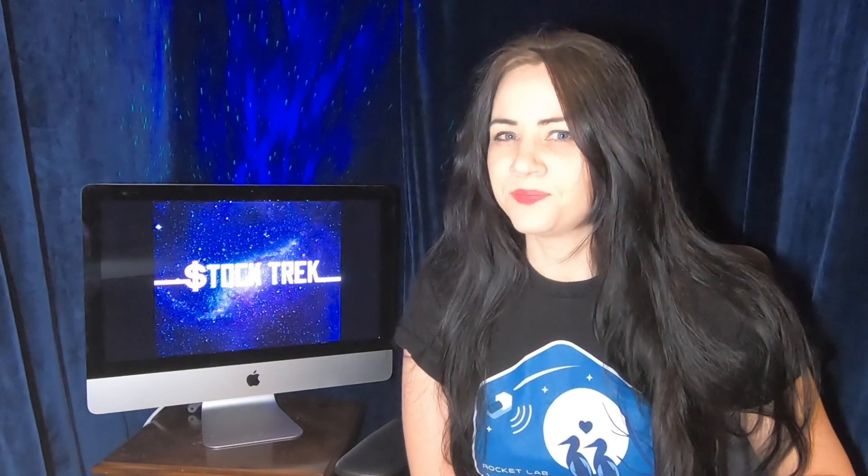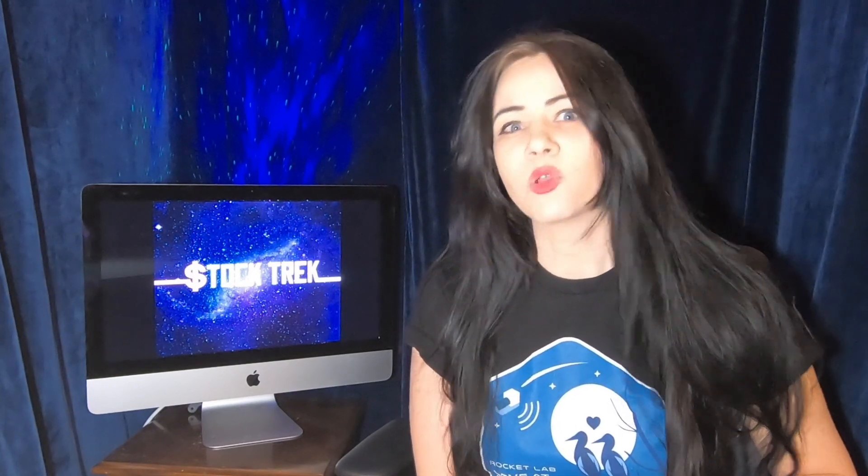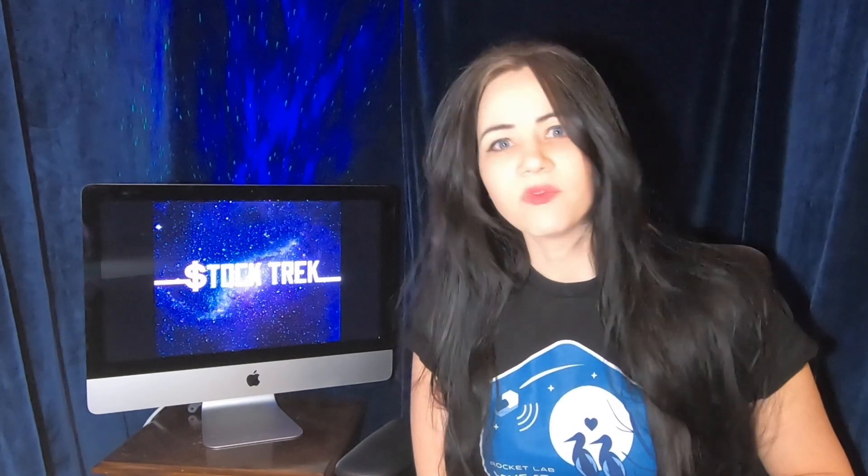Hello everyone and welcome back to another Space Day Saturday. Some of you may be wondering: where is Rocket Lab going to be five years from now? Follow along with me as I take you on my time machine and we go into the future, making a couple stops along the way to see where Rocket Lab is headed. Let's go.